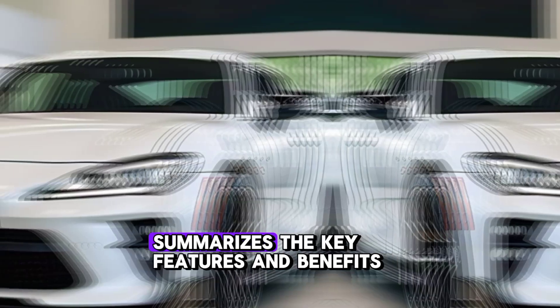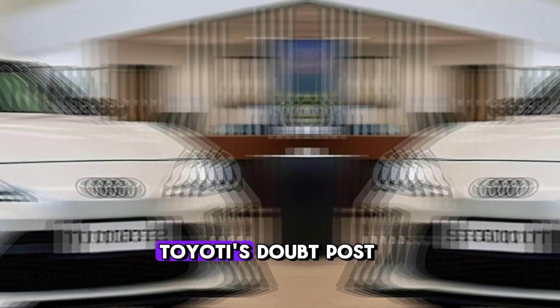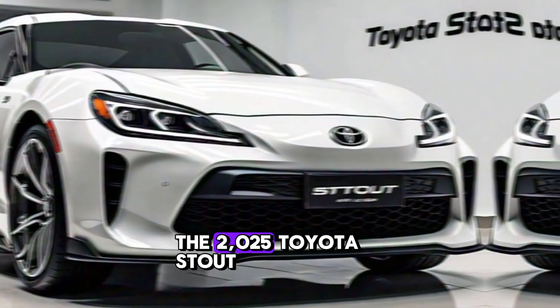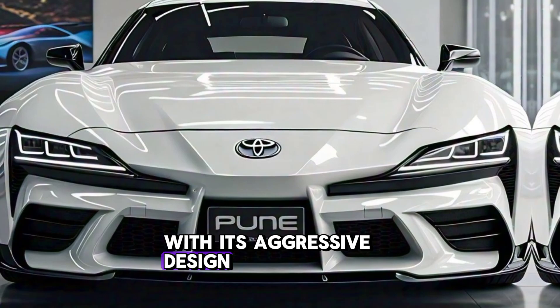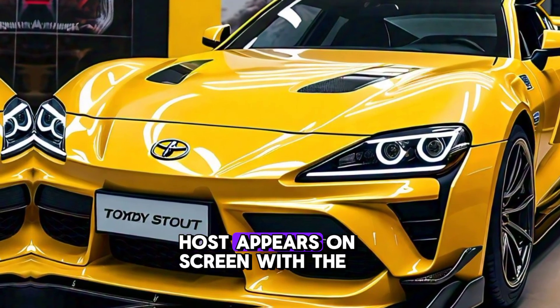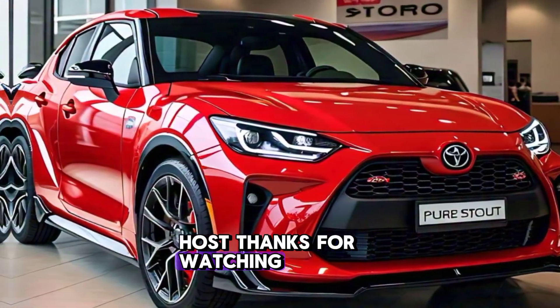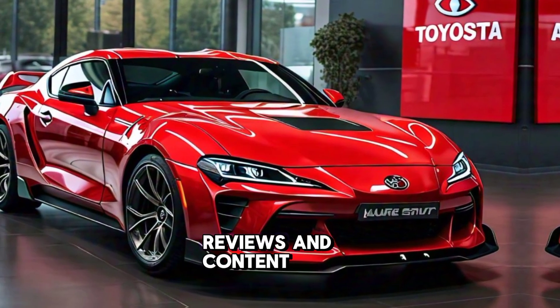That's it for today's review of the 2025 Toyota Stout. With its aggressive design, premium interior, and impressive performance, this car is sure to turn heads. Thanks for watching — don't forget to like, comment, and subscribe for more car reviews and content.